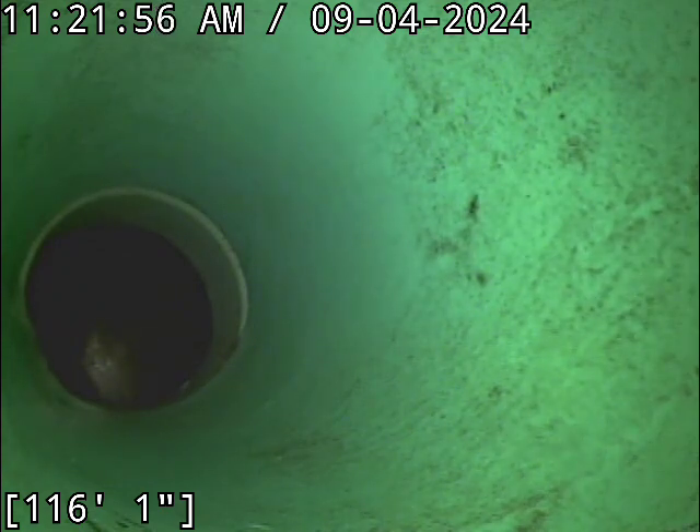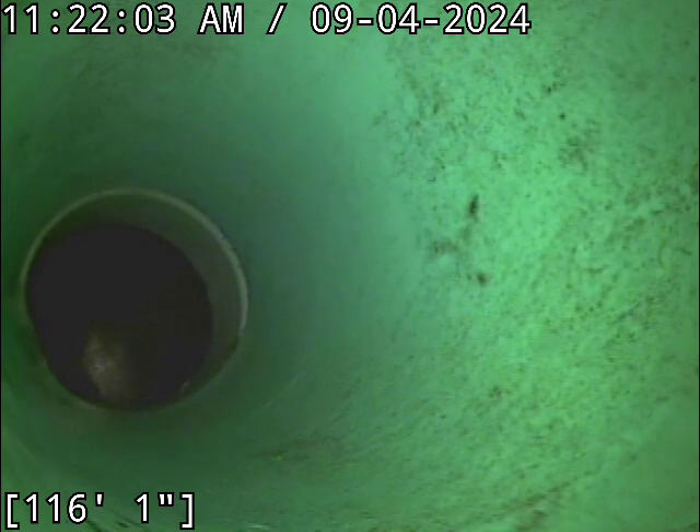We've hit the main here. In total, you're about 117 feet to the main. I backed it up just a little bit to get out of the hard dive so I can locate properly. We're going to go find the camera head, and then we'll pull back once the line's drained.